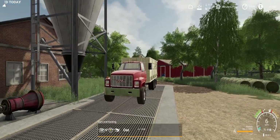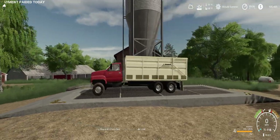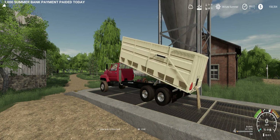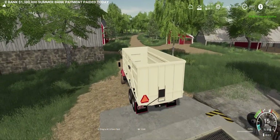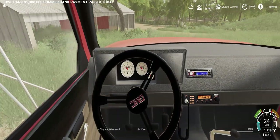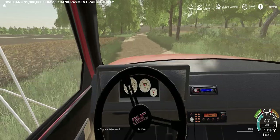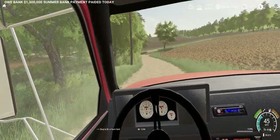We're pulling up here to the grain elevator. Says we're good to dump. Let's see what we get off of this. Looks like we're actually getting pretty good. We got some money in our pocket now. So let's get back, get another load loaded up into the truck. Driving through the nice little driveway here to the elevator — I really like this view of all this.